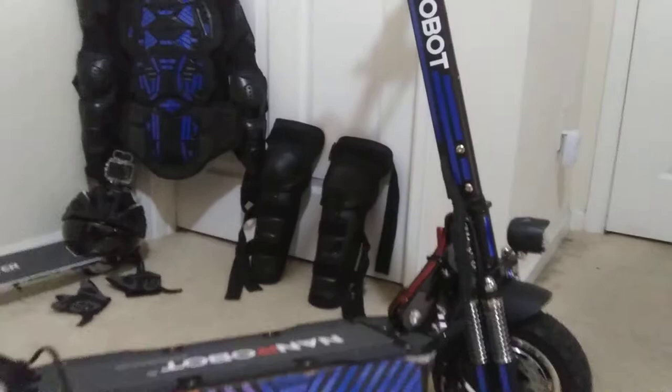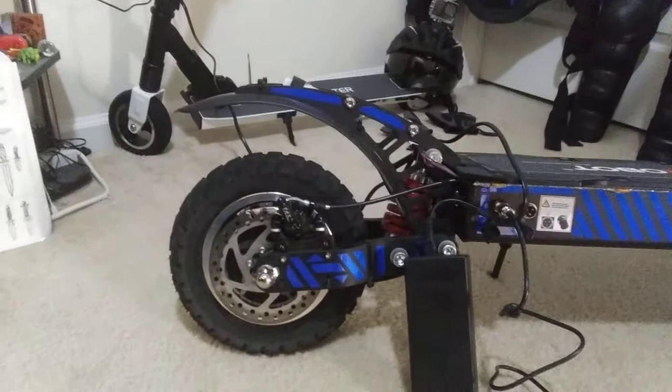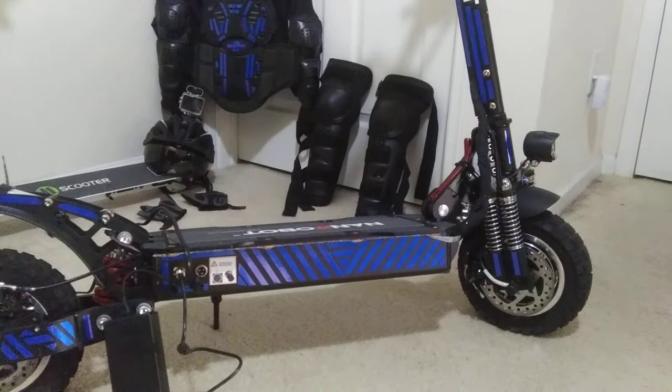It comes with — sorry about the cam, I'm using my cell phone until I get the GoPro — it comes with two 1,000-watt electric motors, disc brakes front and rear, and suspension front and rear. It's the fastest, most powerful scooter I have ever owned.